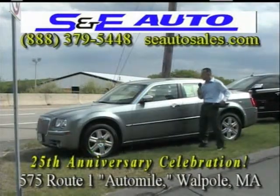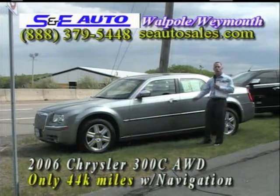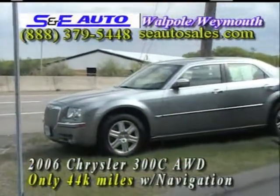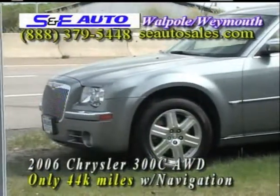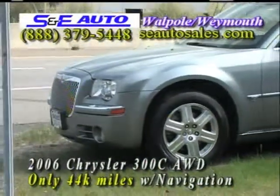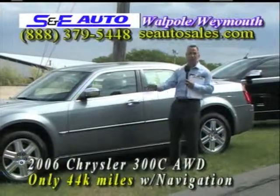This next car just came in, and it is a beautiful car. It's a 2006 Chrysler 300C all-wheel drive with the Hemi engine — the very, very top of the line Chrysler 300. They did a great job with this vehicle; it looks a little bit like a Bentley. Every available option. All-wheel drive, so great in the snow. One of the big problems with the Chrysler 300C is that when it's not all-wheel drive, it's actually rear-wheel drive, which makes it a real problem around here in New England in the snow.